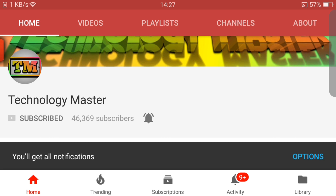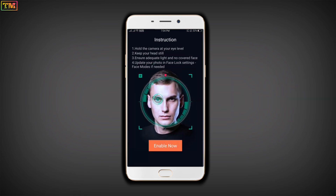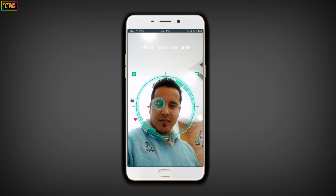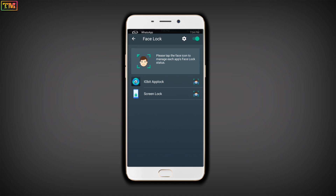Let's move to the main topic. I will give the app link in the end screen. When you open the app it will ask you to create a face lock — tap on enable. Then it will scan your face, then it will show a tick mark. It's done. Now let's check how it works.